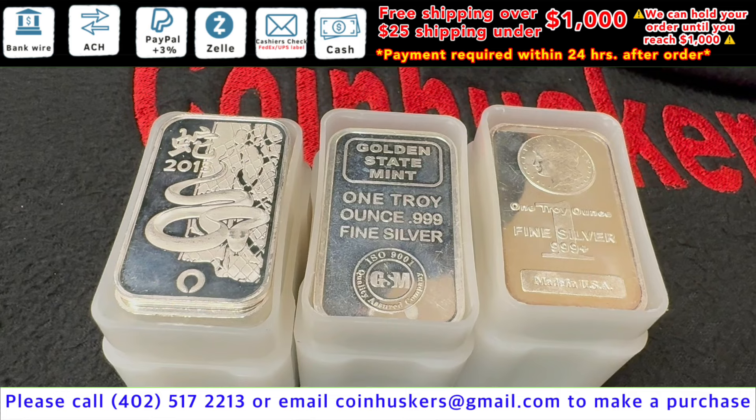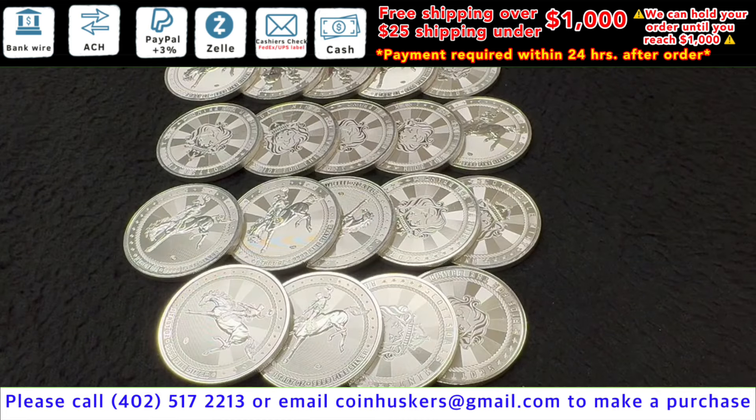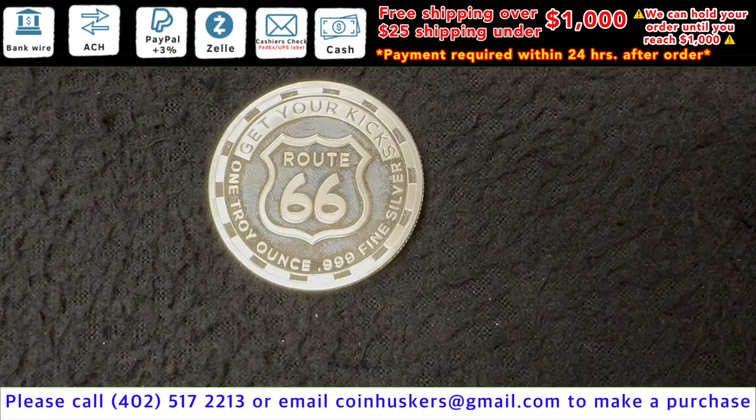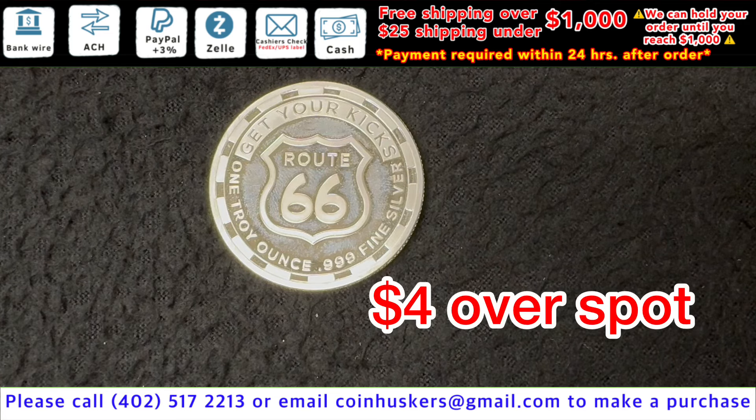1-ounce silver bars be $0.75 over spot, our choice. 1-ounce Cowboy Scottsdale Silver Rounds have 219 available, these will be $2 over spot. Route 66 1-ounce silver round be $4 over spot.